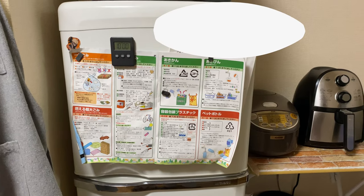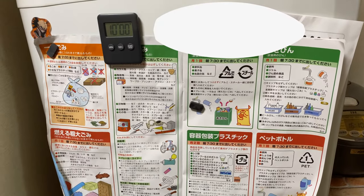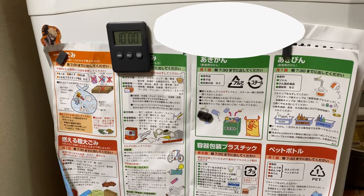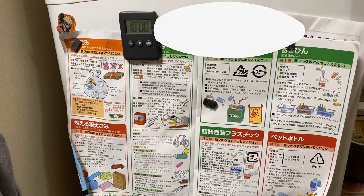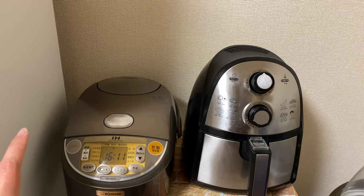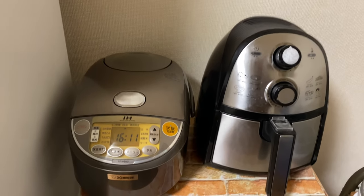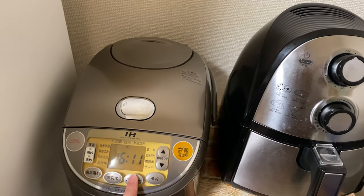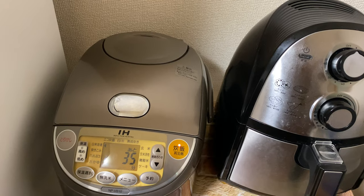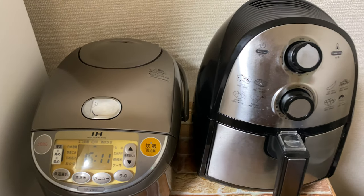Here we have the timer and garbage disposal guide. We got this when we first moved here and just kept it on display to remind us how important recycling and garbage disposal is. Next, we have our rice cooker. I really like this rice cooker because it makes a really nice sound — it has music. Like when you start cooking, it will give you some music. I hope this video won't get demonetized. I'll just cancel it because I'm not cooking anything.